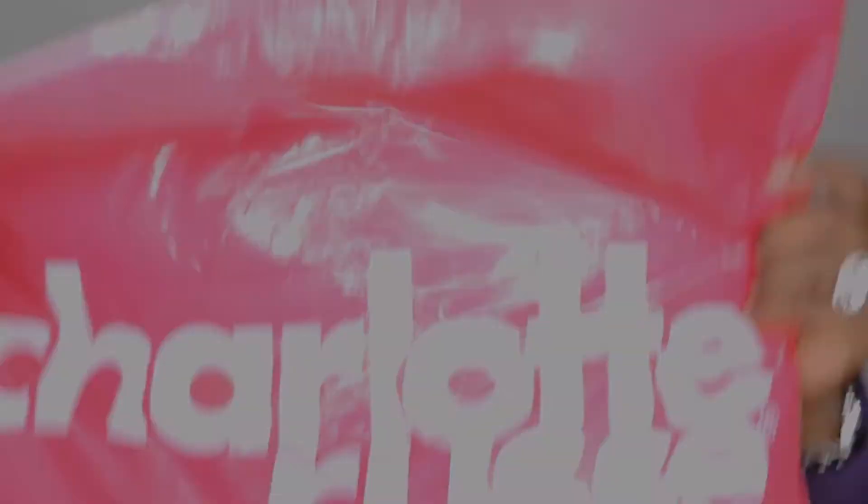That's everything I picked up from Bath and Body Works. I probably would have done more damage if it wasn't so crowded, so I'm kind of thankful it was crowded — because me in the mall, I just can't control it, I just swipe and then regret it.